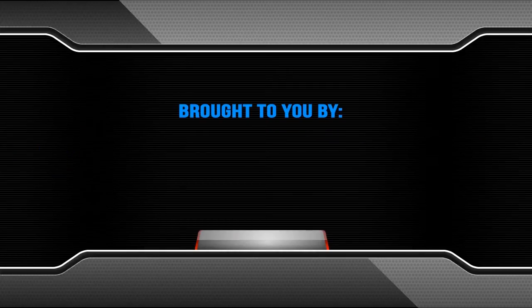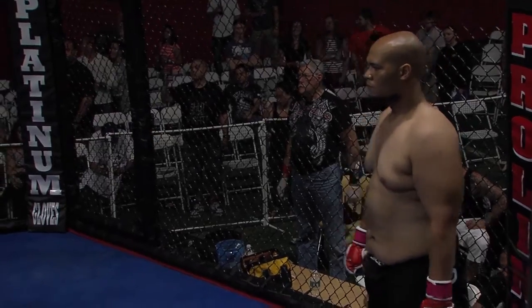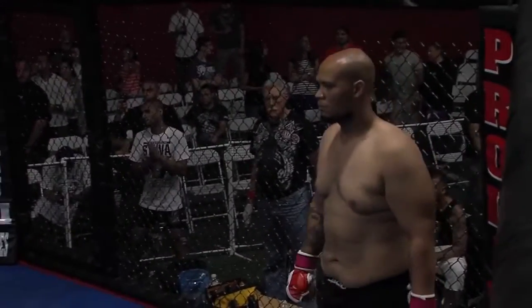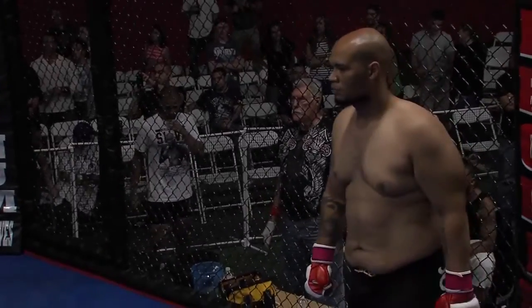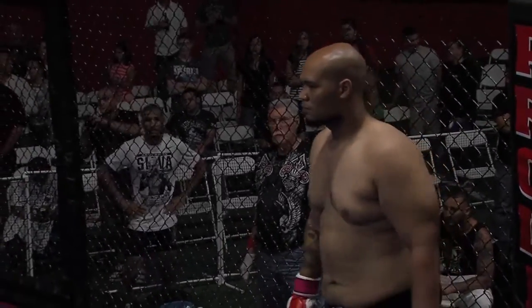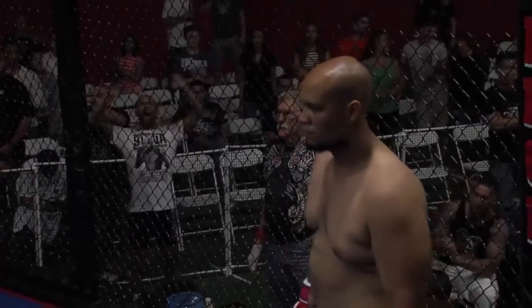And now set for three three-minute rounds, introducing the Red Corner at six foot, weighing in at 245.7 pounds, making his amateur debut, fighting out of Team 12K4 — introducing Isaiah McCoyle!